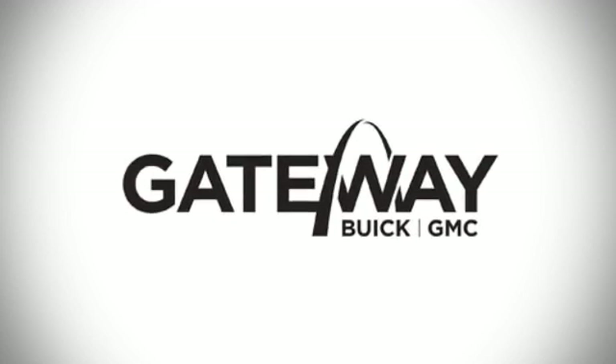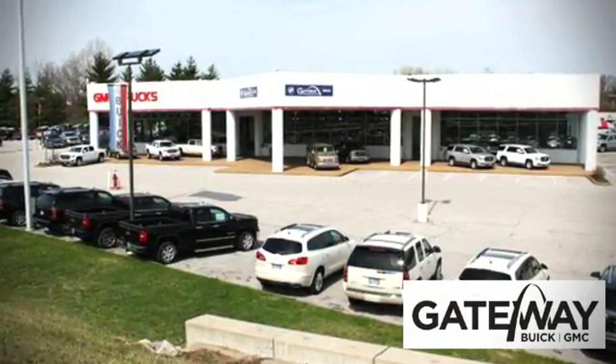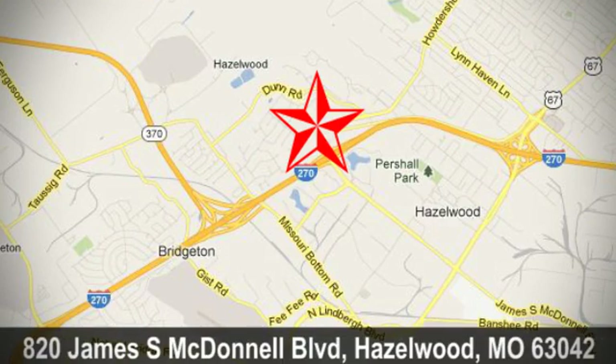At Gateway GMC, we offer 16 acres of new, certified, and top-quality pre-owned vehicles, conveniently located at 820 James South McDonnell Boulevard in Hazelwood, Missouri.